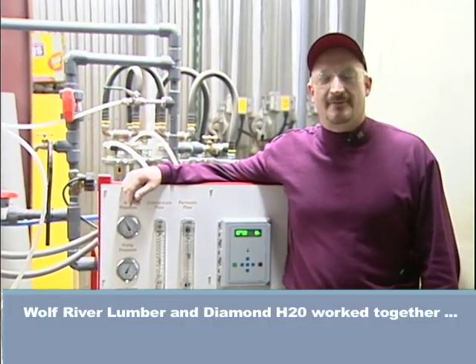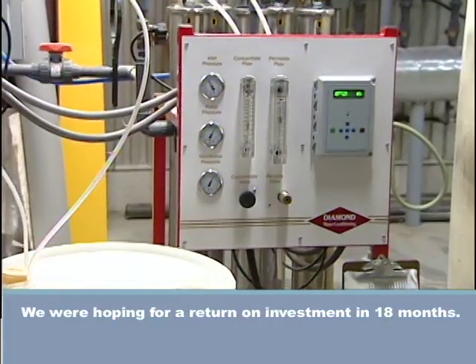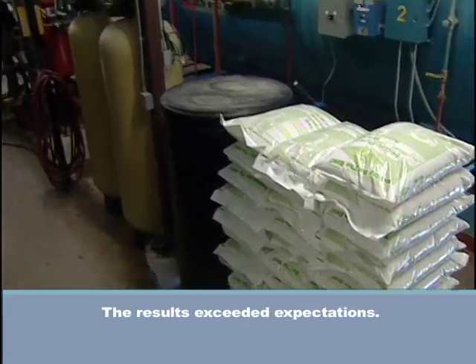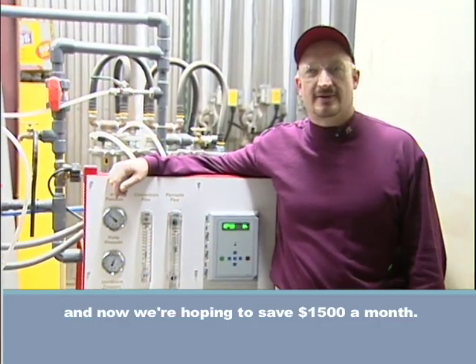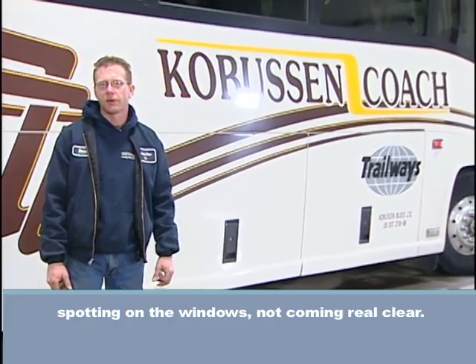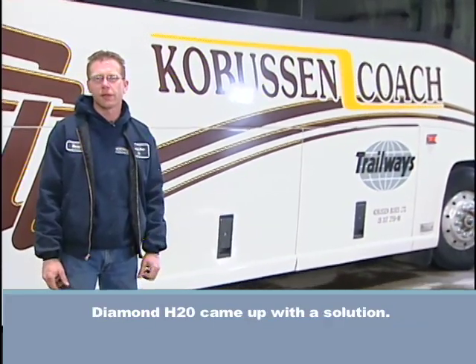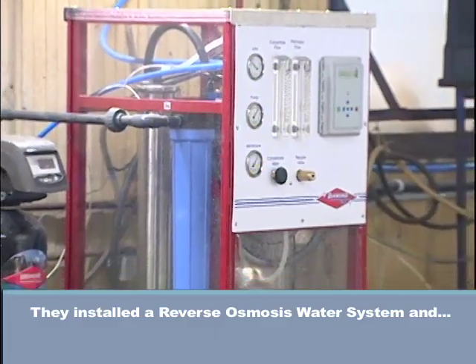Both River Lumber and Diamond H2O worked together on a reverse osmosis system. We were hoping for a return on investment in 18 months. The results exceeded expectations — we paid off the system in less than a year and are now saving $1,500 a month. We were having problems with our buses spotting on the windows, not coming real clear. Diamond H2O came up with a solution and reinstalled a reverse osmosis water system.